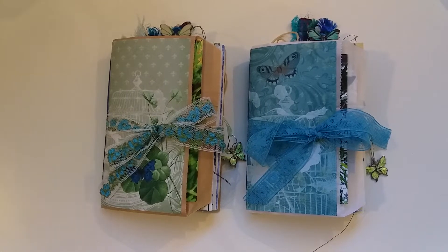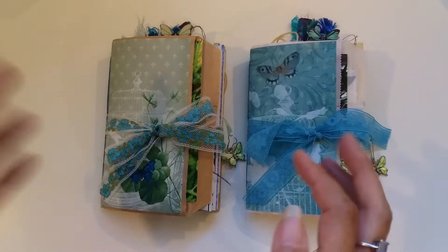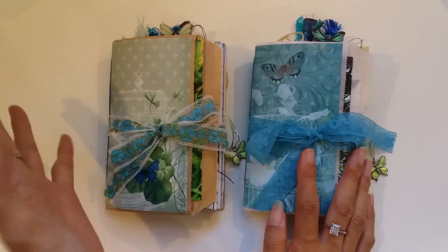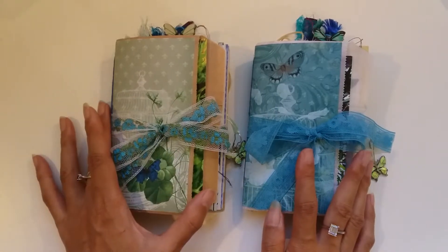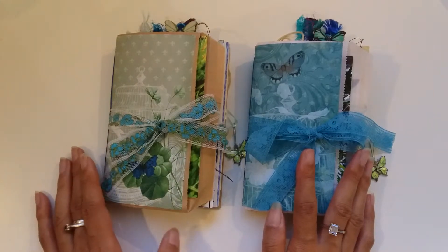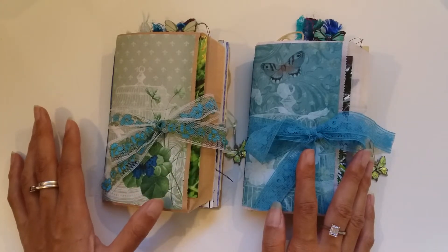Hi everyone, I'm JD, welcome back to my channel. I'm excited because I got on a huge roll the last few days and have finished embellishing five of the Blue Butterfly journals. I thought I'd better get cracking and start filming the flip-throughs because three of them are already up in my Etsy.